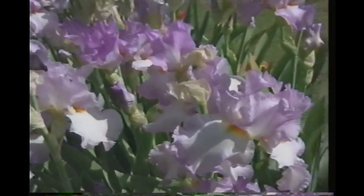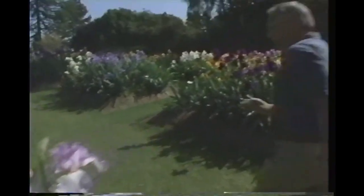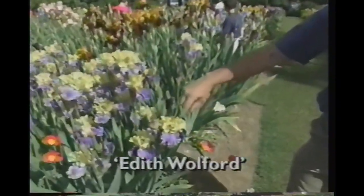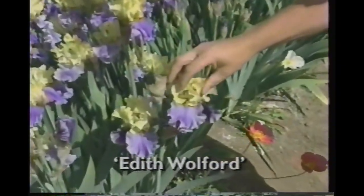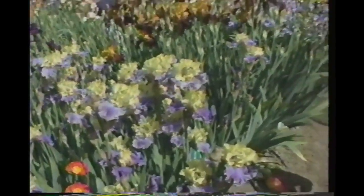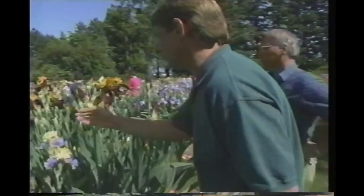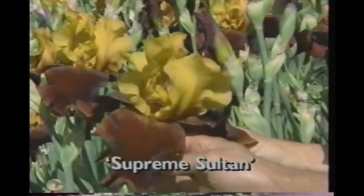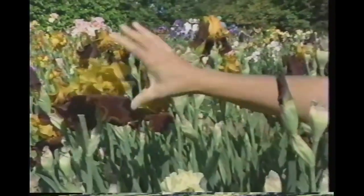Sometimes the standards and falls are different colors. Let me show you Edith Wolford, something new from the late '80s — very ruffled lemon standards with a nice lighter bluish lavender falls. Beautiful bi-color. And this is another bi-color we specifically call variegata because it's a combination of yellow and red — Supreme Sultan. The flower is a good six to seven inches long — it's just beautiful, with great plant vigor.